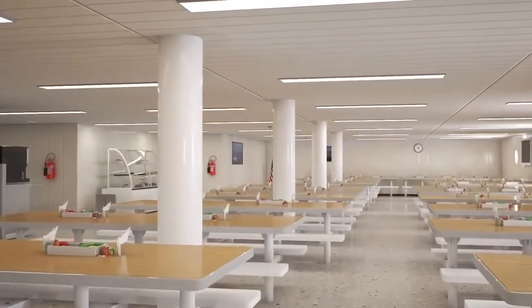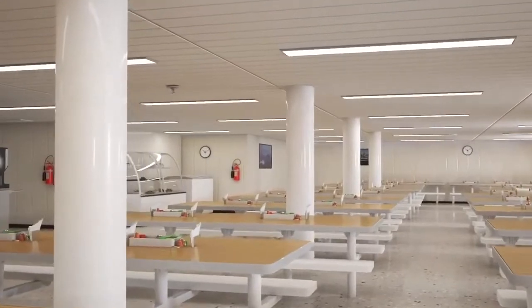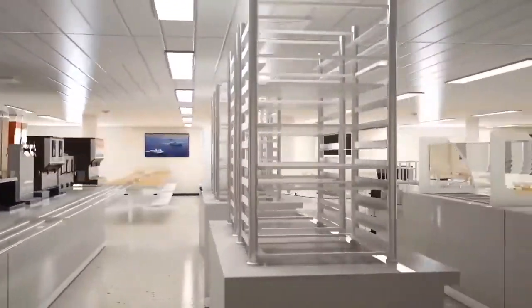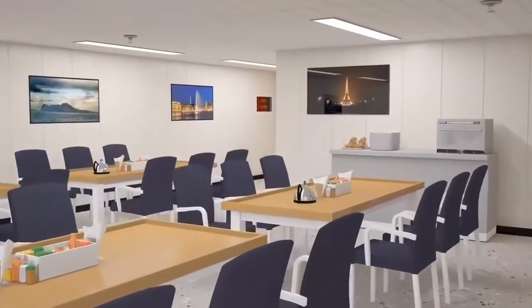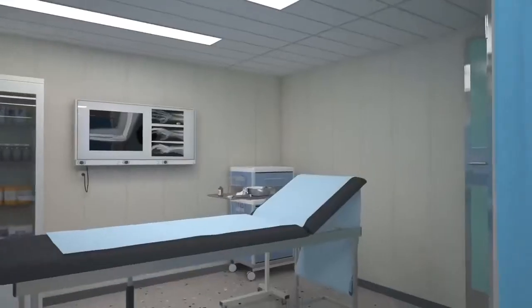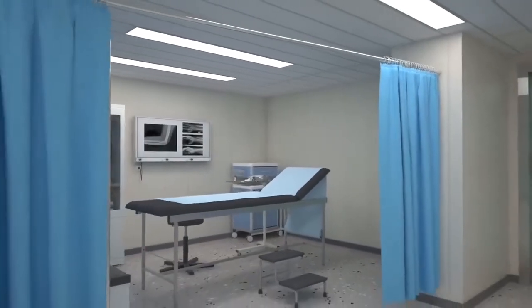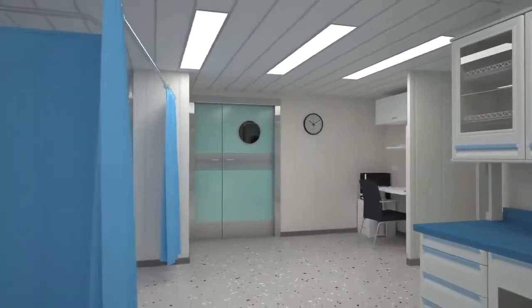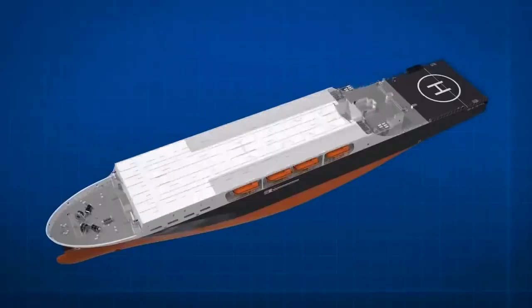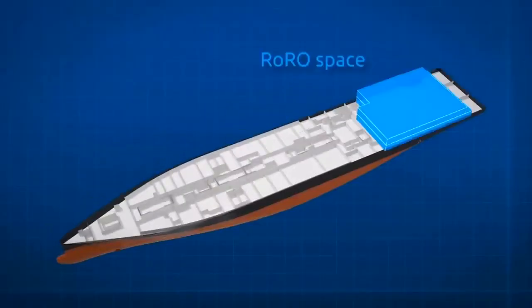The habitability and engineering spaces were designed for functionality and with the operational mariner in mind. For convenience, the food storage, preparation, service, and mess areas are on the same deck, arranged for catering and service efficiency. Medical facilities on the NSMV are larger than required for a training ship and can easily be expanded to adjacent spaces by landing medical modules on deck and in the ro-ro space.